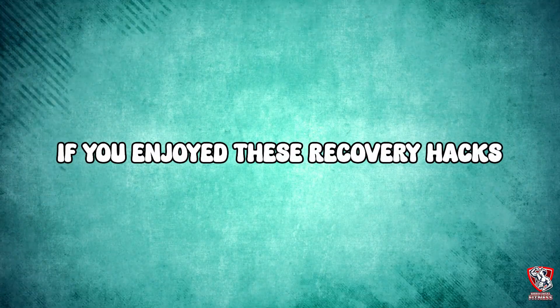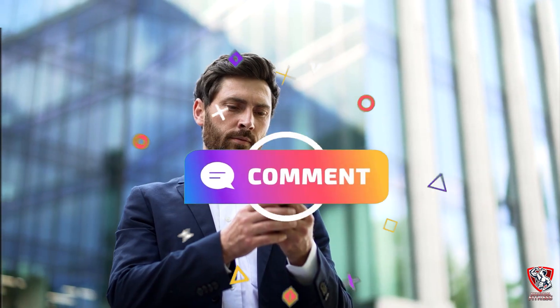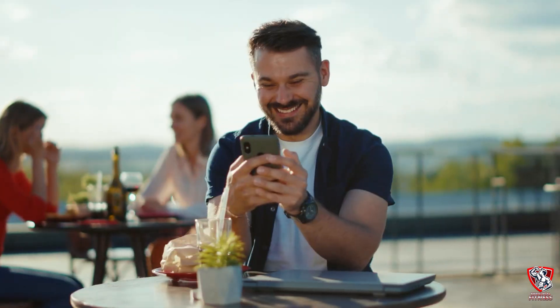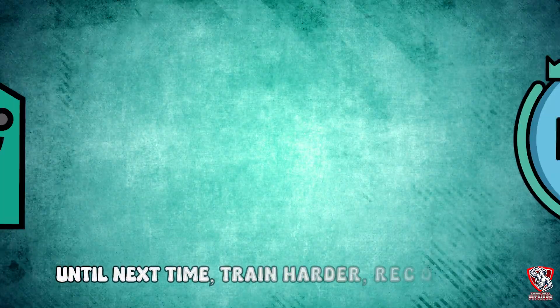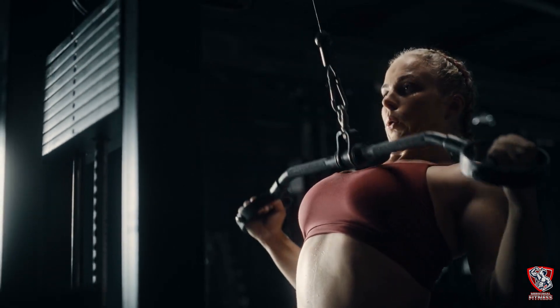If you enjoyed these recovery hacks, make sure to subscribe and hit the notification bell for more fitness content. Drop a comment below and let me know which of these five hacks you're most excited to try — I read every comment and love hearing about your experiences with these unconventional methods. Recovery is where the real gains happen, and now you have the tools to make it happen faster than ever before. Until next time, train harder, recover harder, and keep pushing your limits.